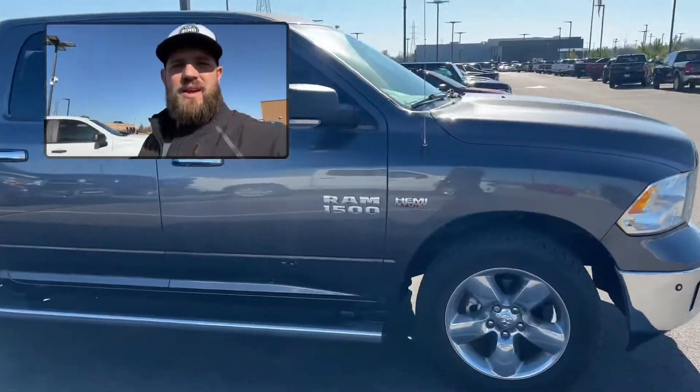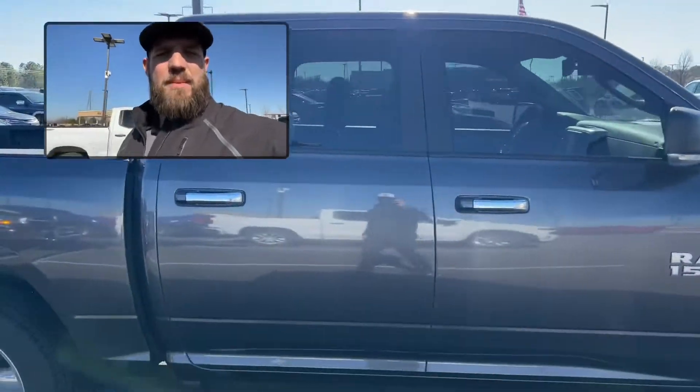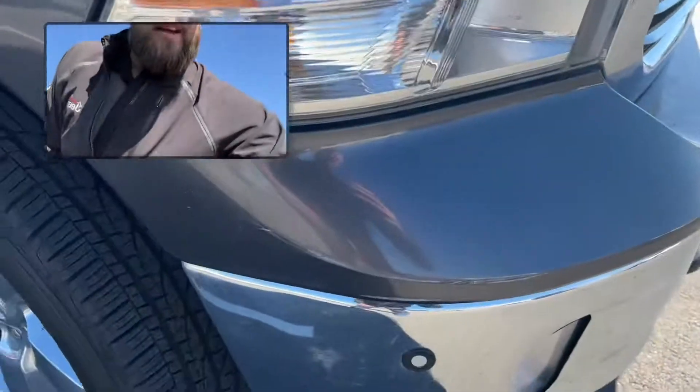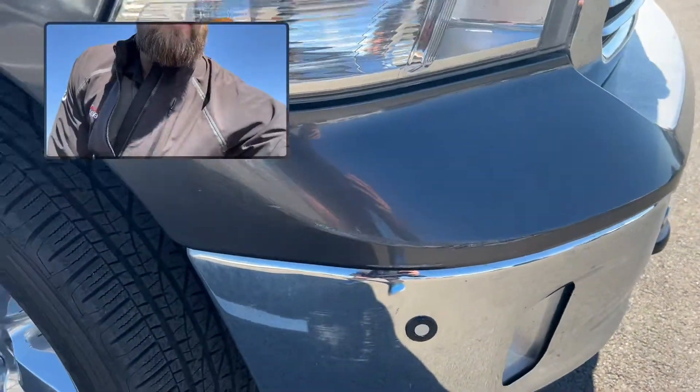If you do like this look — and this is a crew cab — I did miss the little spot I was telling you about. So that's the worst of it, just a little scuff.